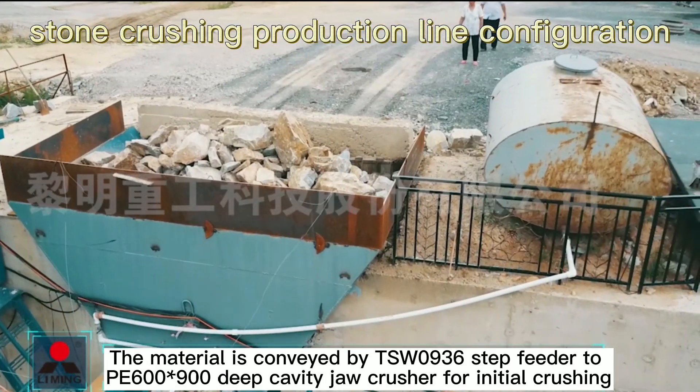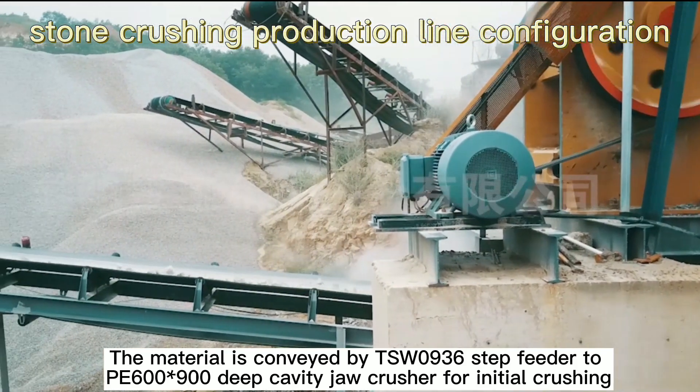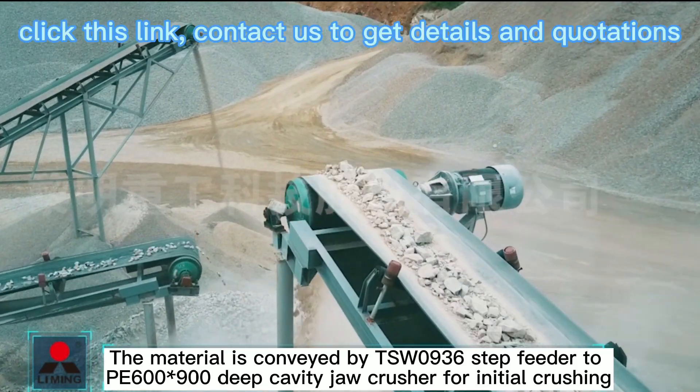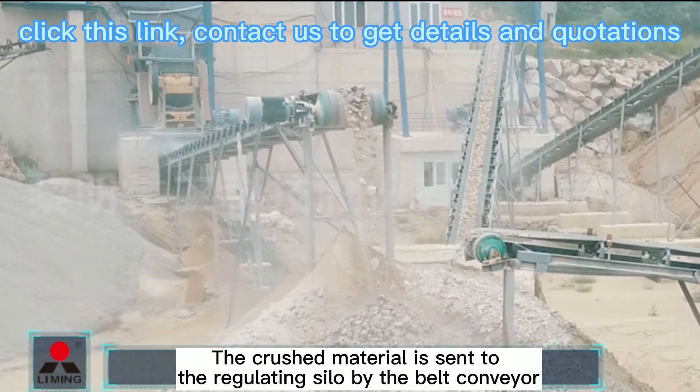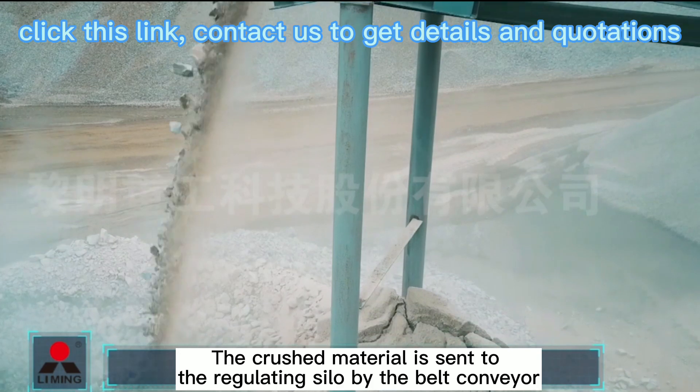The material is conveyed by TSW0936 step feeder to P6000908 jaw crusher for initial crushing. The crushed material is then sent to the regulating silo by the belt conveyor.